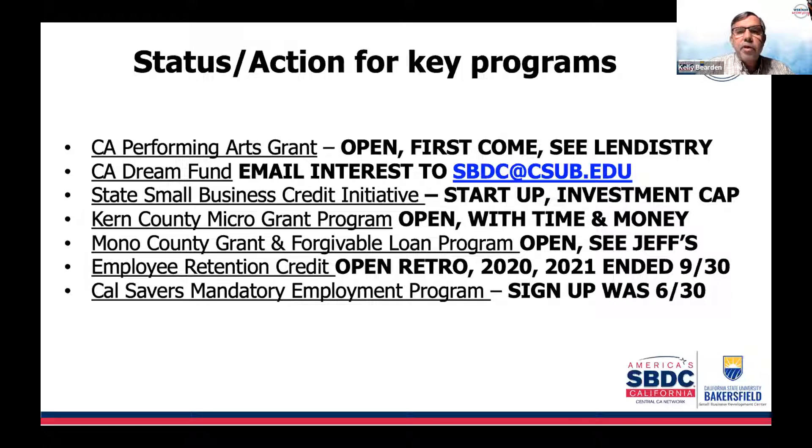We'll have speakers from the Treasurer's Office and iBank coming up as soon as they're closer to releasing these programs, hopefully happening any day now. The Kern County micro grant program is open until November 30th. Mono County has their grant and forgivable loan program — we've been directing you to either of the Jeffs: Jeff Simpson, economic development director for Mono County, and Jeff Lucas, who does contract work for them. One of the Jeffs will gladly help you get funded if you're in Mono County.